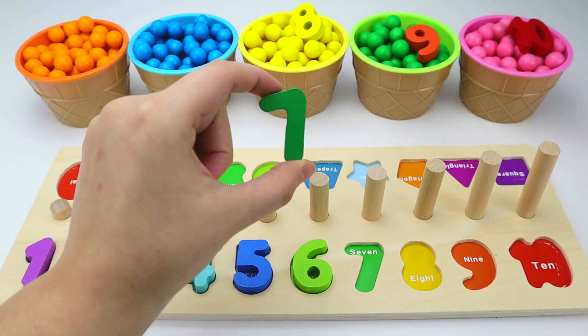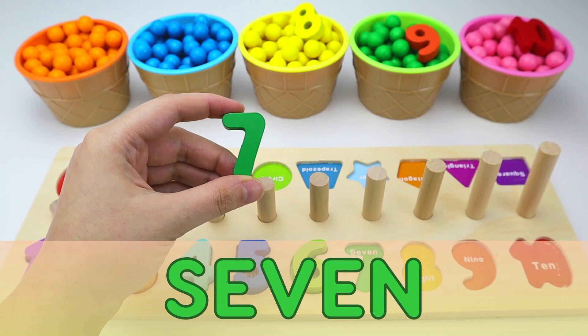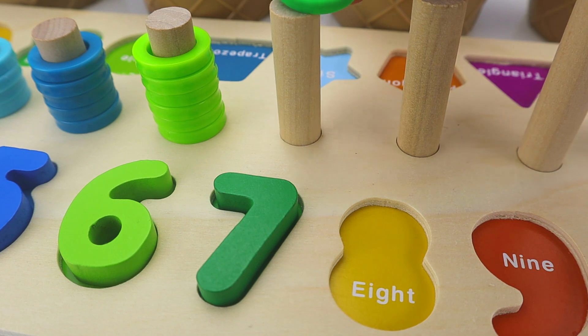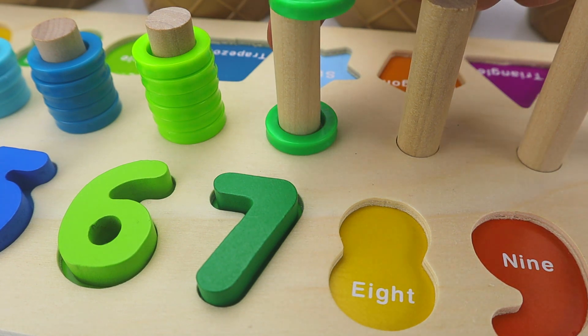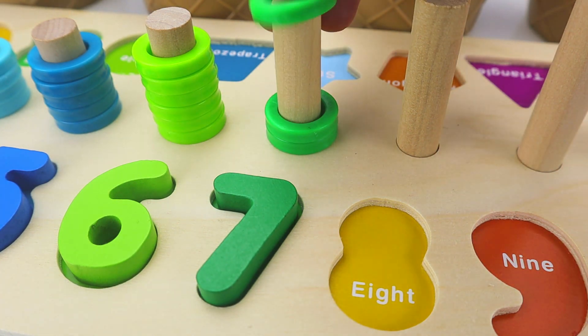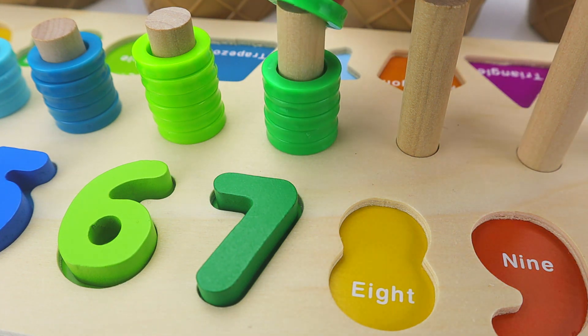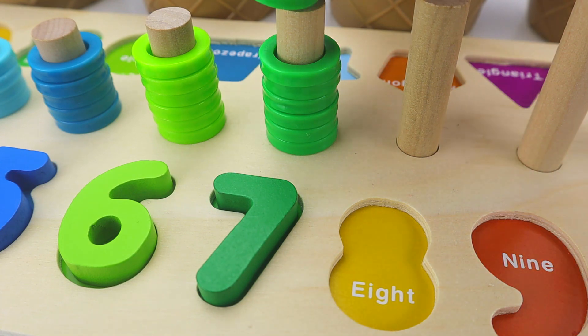Next is the number seven. And in Spanish, siete. One. Two. Three. Four. Five. Six. And seven.